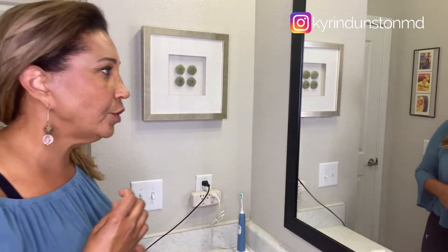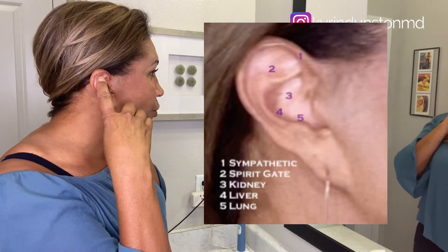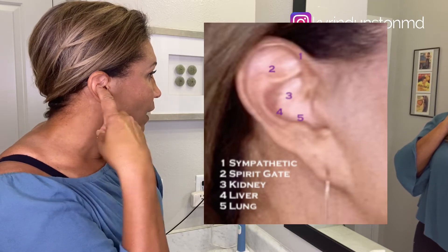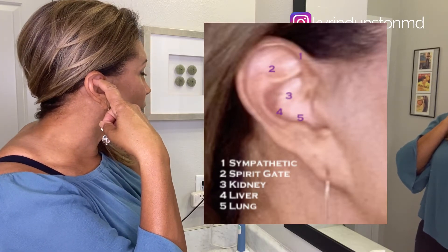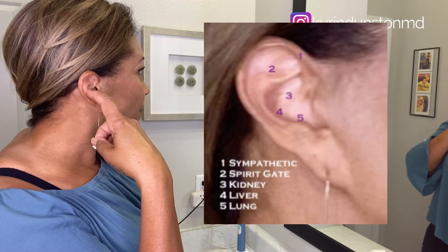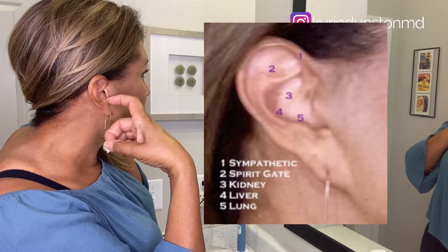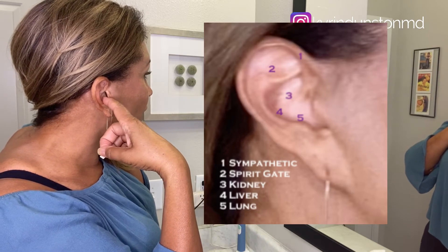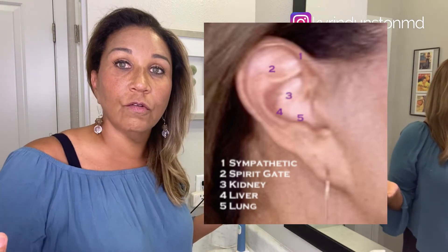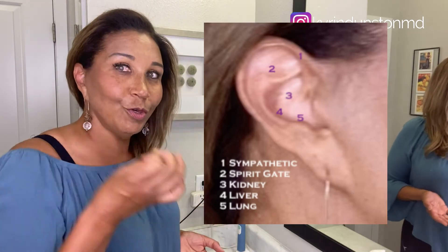I just want to show you on my ear the points I like to use. Right up under here in the front is the sympathetic point. Right here is the Shen men, or spirit gate point. And then you've got three more: liver, kidney, and lung. Those five points are shown to markedly reduce anxiety and are used worldwide.